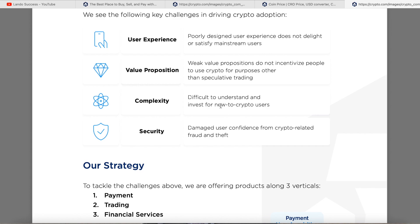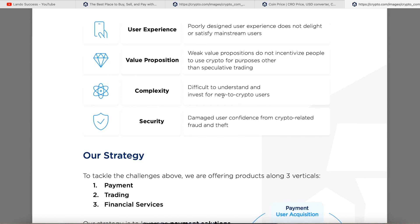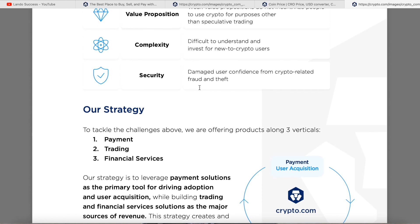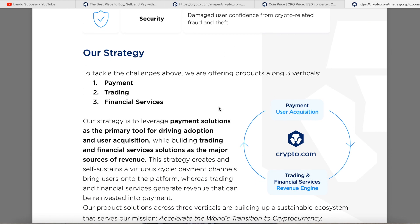Third, complexity — it's difficult to understand and invest for new crypto users, so they made it simple: no fees for the first 30 days, buy with your debit card easily. Fourth, security — damage to user confidence from crypto-related fraud and theft. Since people associated Bitcoin with fraud, they prioritized security. Their strategy to tackle these challenges: offering products along three verticals — number one, payment; number two, trading; and number three, financial services.